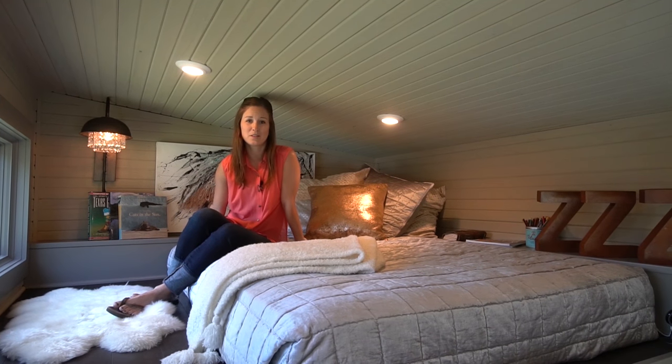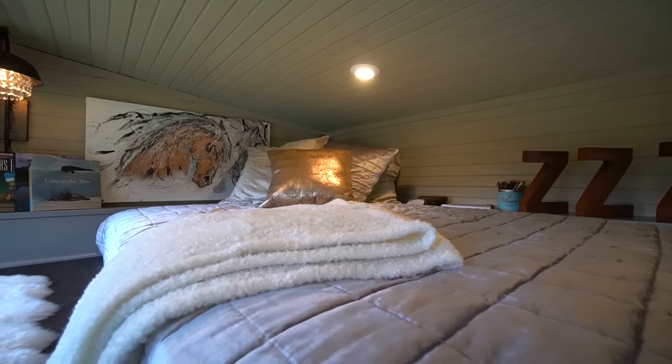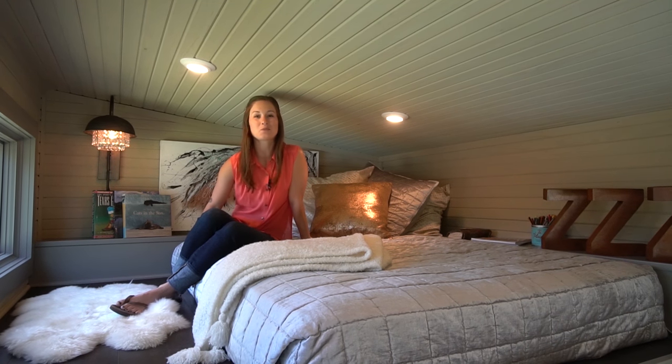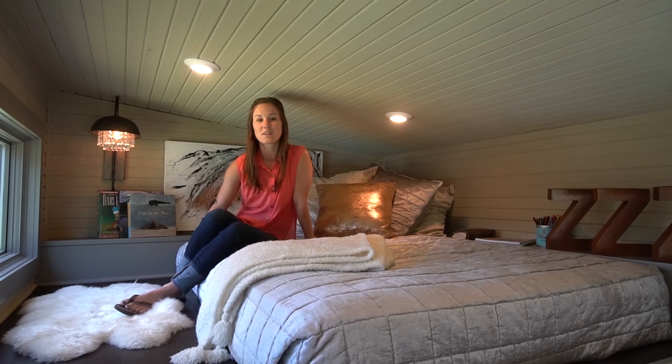Last but not least we have the loft. I really like this space — it's actually my favorite part of the tiny home. It's super cozy up here; it doesn't feel too small. You have these nice big window panels so it lets a lot of natural light in, and I could definitely see myself being comfortable living full-time in a space like this.